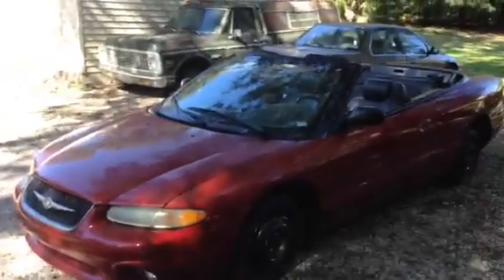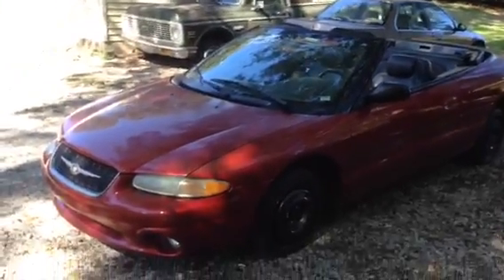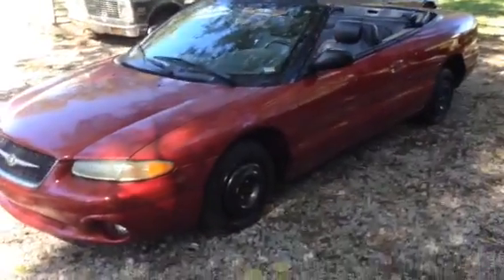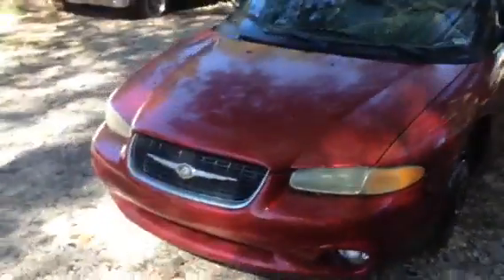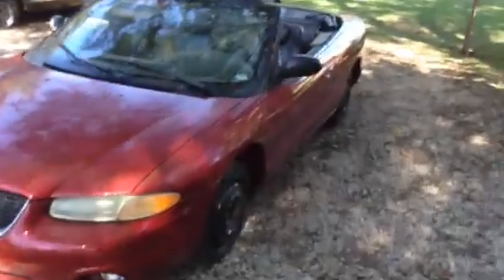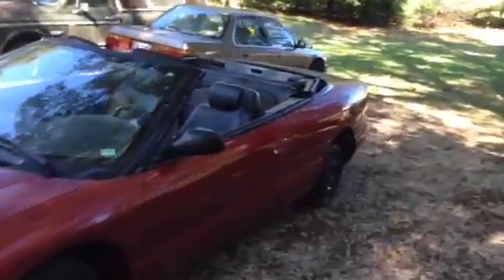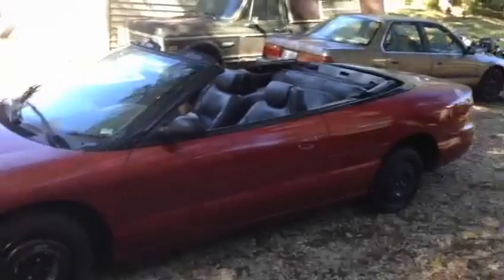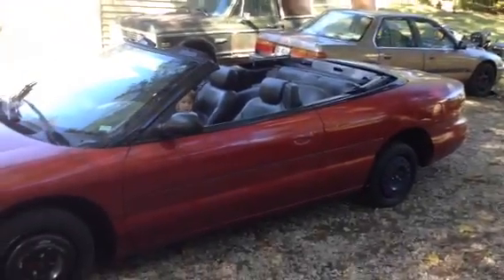So I'll get this video up, park this thing, and go inside for a bit and wait on hopefully someone to buy this car. That way I can go pick up my T-Bird. You want a 2000 Chrysler Sebring convertible? Let me know. Later y'all.